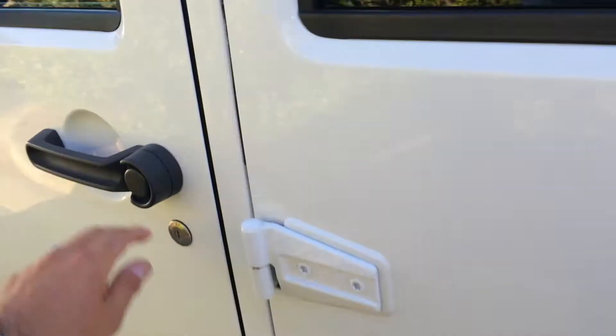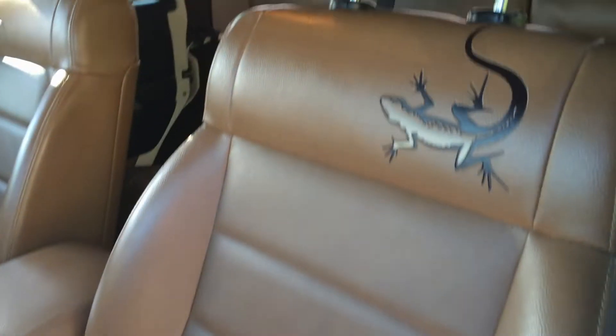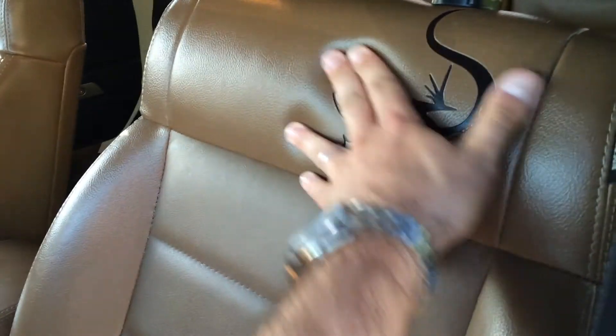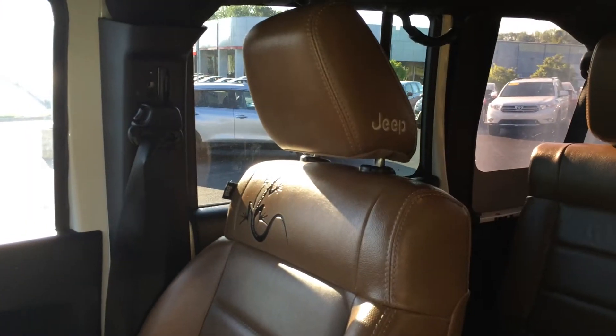A really nice brown saddle leather, power windows, and again that nice little embossed gecko or lizard pattern in the leather.